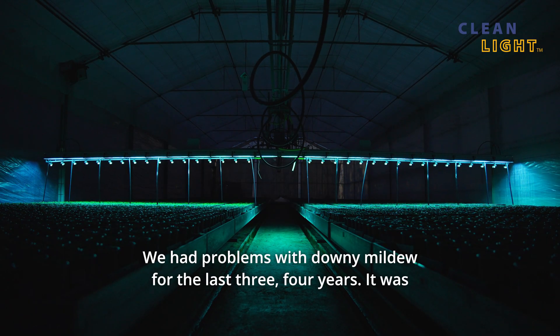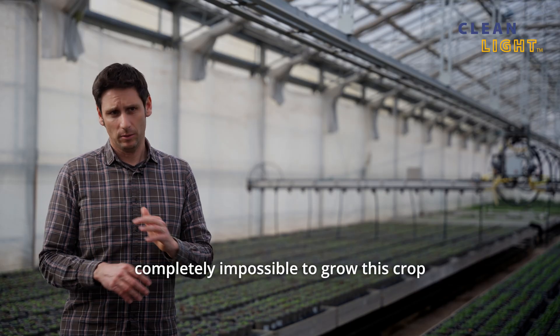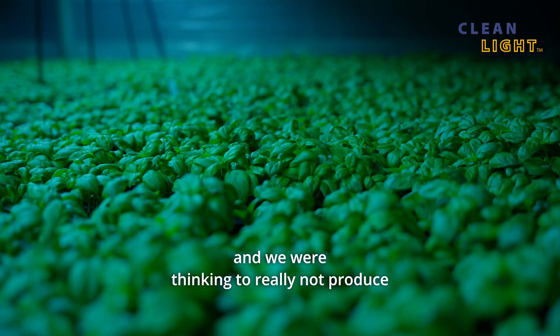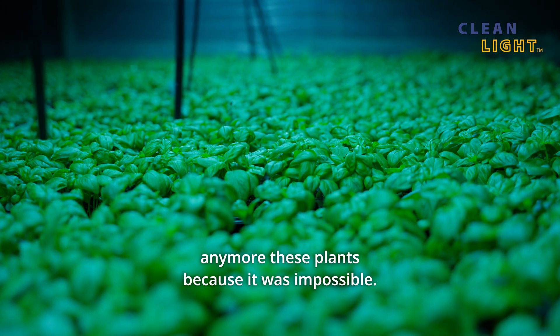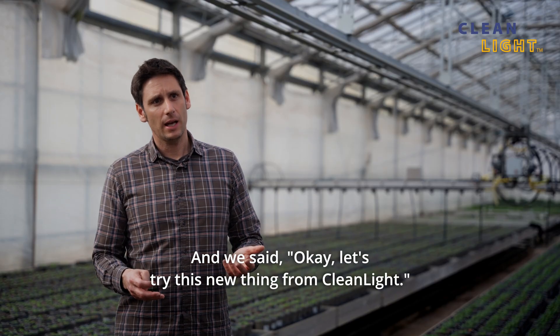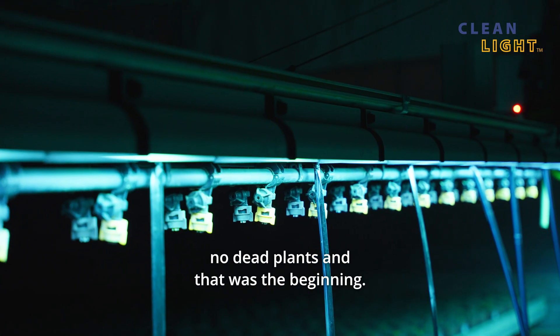We had problems with downy mildew for the last 3-4 years. It was completely impossible to grow this crop and we were thinking to really not produce this plant anymore because it was impossible. And we said okay, let's try this new thing from Cleanlight — we tried it for one year and we had no dead plants.